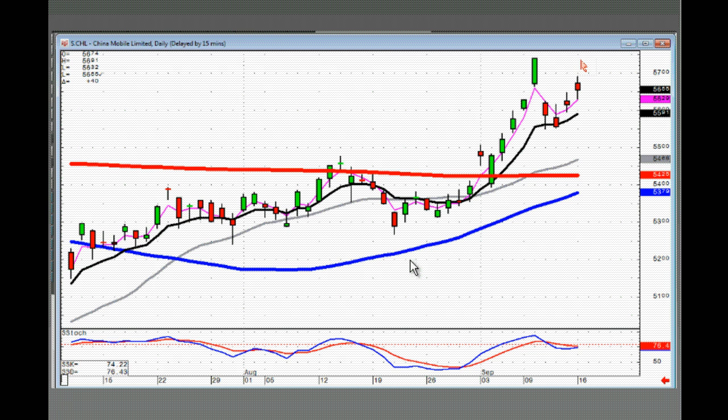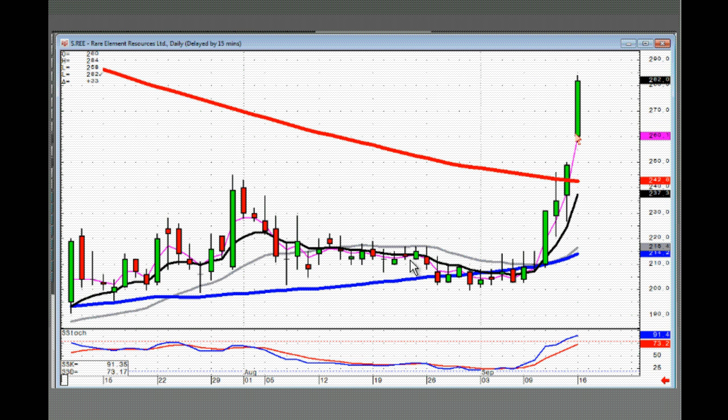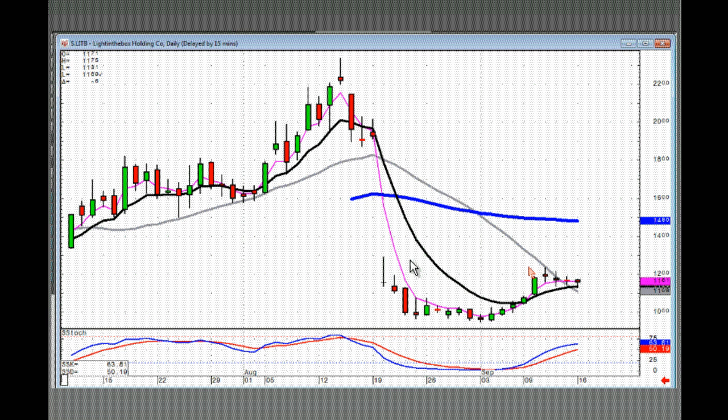CHL — another J-hook type pattern, this one you can be buying on positive trading. CUR — all you can do here is stay long until you see a sell signal. I probably wouldn't want to see a close back below the 3T because if it does that means they're going to take it back down to the T-line. REE — all you can do here is stay long until you see a sell signal. When they start gapping these up, that means there's probably more upside. LITB — little J-hook pattern, get ready for a positive open. If it opens positive, they'll take it right up to the 50.